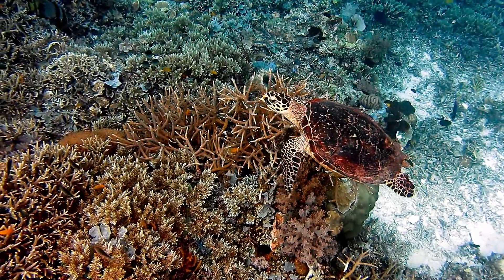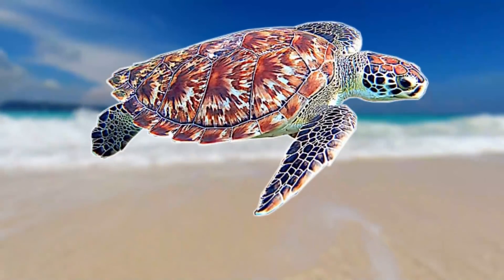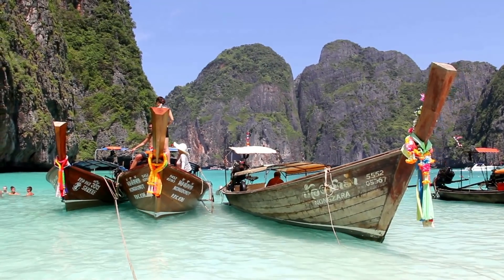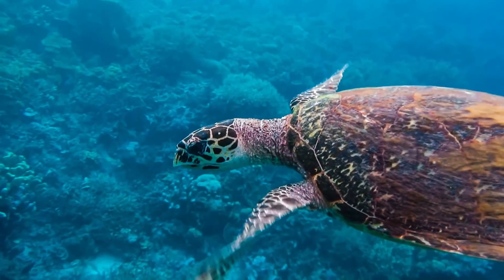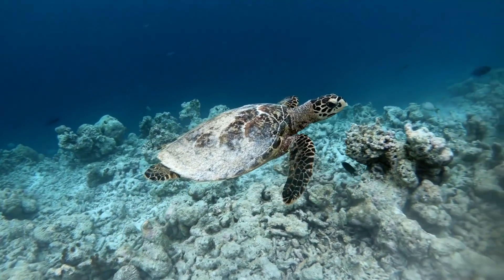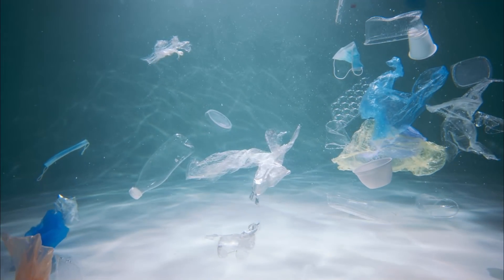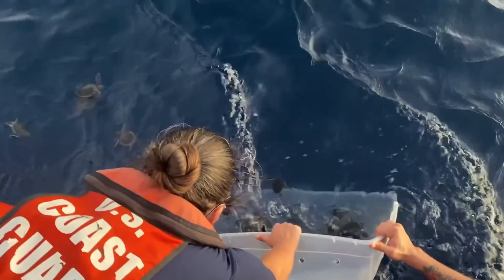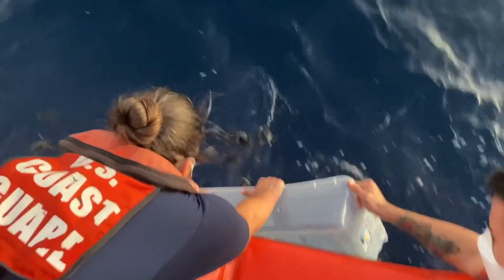Unfortunately, the hawksbill is one of the more threatened species, as they're currently listed as critically endangered, with many of the reasons for their decline being human related. Many hawksbills have been killed by humans either accidentally or deliberately, as turtles are some of the worst affected animals when it comes to plastic pollution in our oceans. Plastic bags can often look like their regular food, and their hard shells are very good at getting caught up in fishing nets. Because of this, there are many different conservation efforts around the world, and hopefully we can bring this turtle back from the brink of extinction.